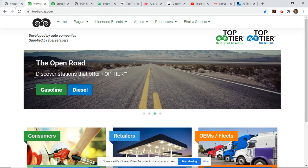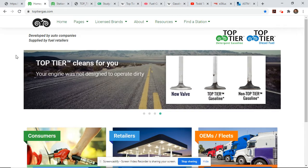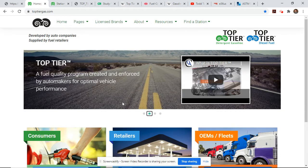But smogstats did go further and suggested top-tier fuels and provided the webpage. So I immediately came here and started fishing around the website, learning more about top-tier fuels. What are they? This slide here explains it best — it's a fuel-quality program. There's not a top-tier store with the name on it. It's a program, an idea that was started by automakers, enforced and monitored by automakers, and supplied by various fuel retailers across the country, Canada, and South America.